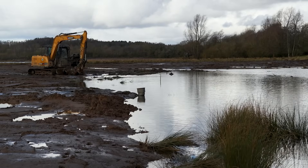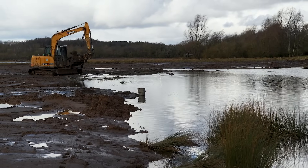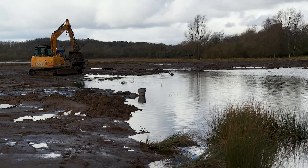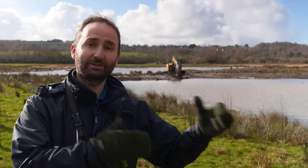We are doing a lot of work to create new open water pools and new bunds. The idea being that we can hold the water in this part of the wetland to create more habitat for the kind of birds that we're looking for — the waders and the ducks that love Barons Hall and use it as their home.